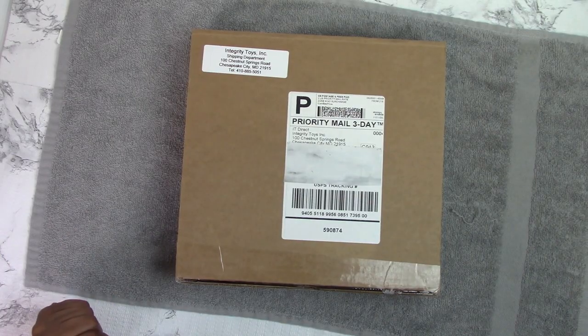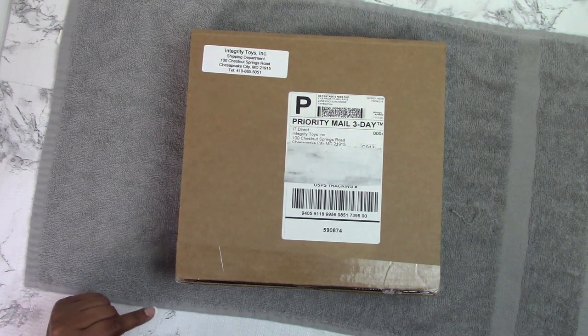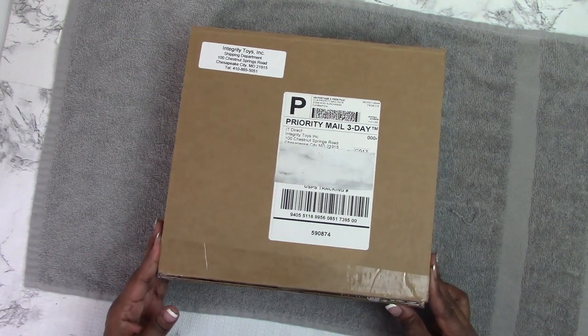Hi guys, welcome back to Ms. T's Dollroom. Today we're going to kick things off by taking a look at the 2021 Obsession Convention Registration Kit that I received in the mail week before last. I'm a ticket holder for this year's 2021 Obsession Convention, so let's see what we have.